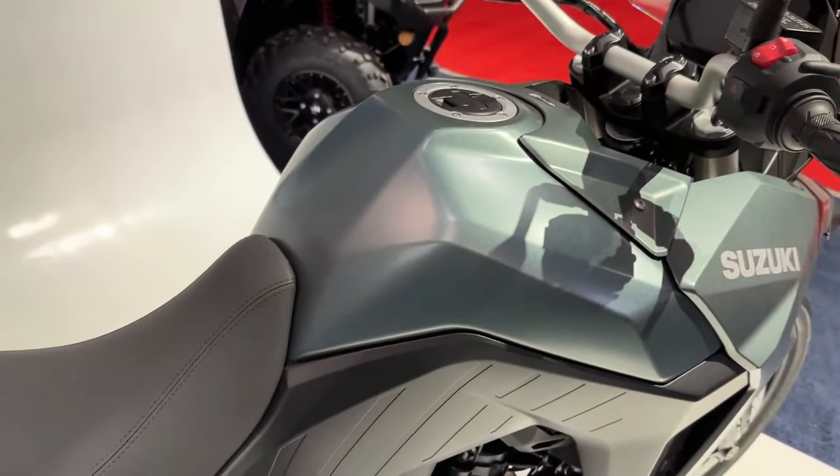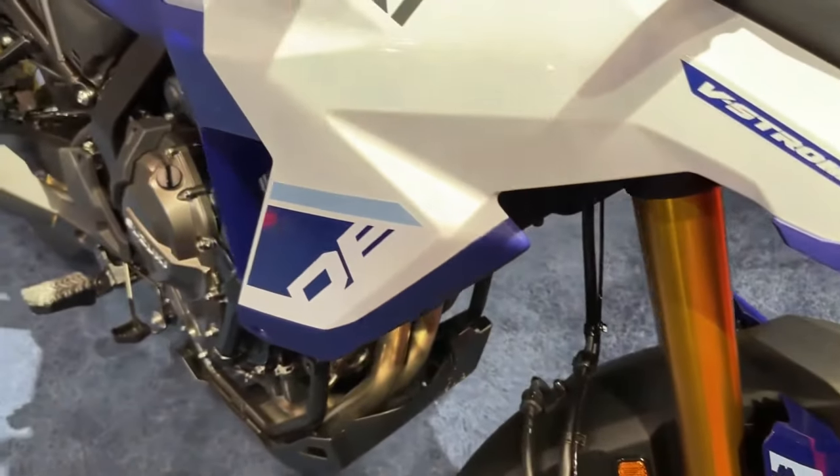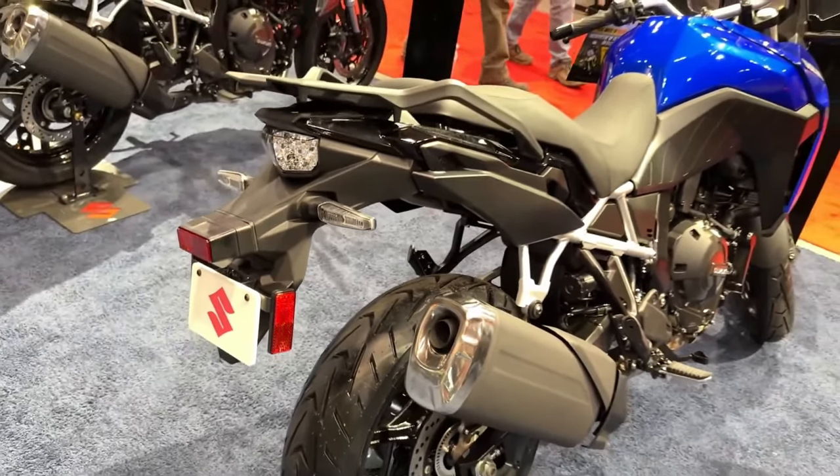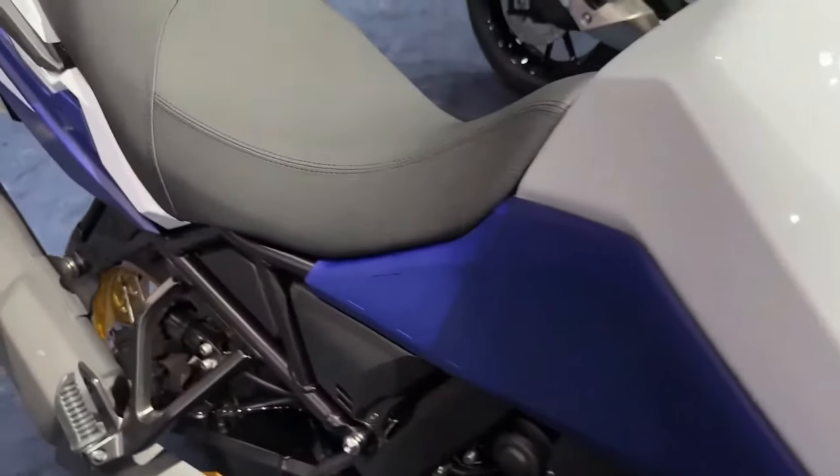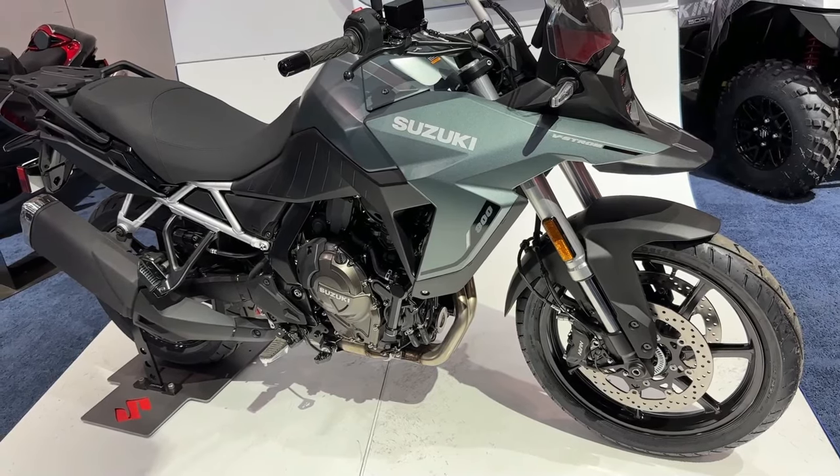The list of rider aids on the new model includes a 5-inch TFT display and Suzuki's Intelligent Ride System, giving access to traction control, ABS, ride modes, easy start, and low RPM assist.